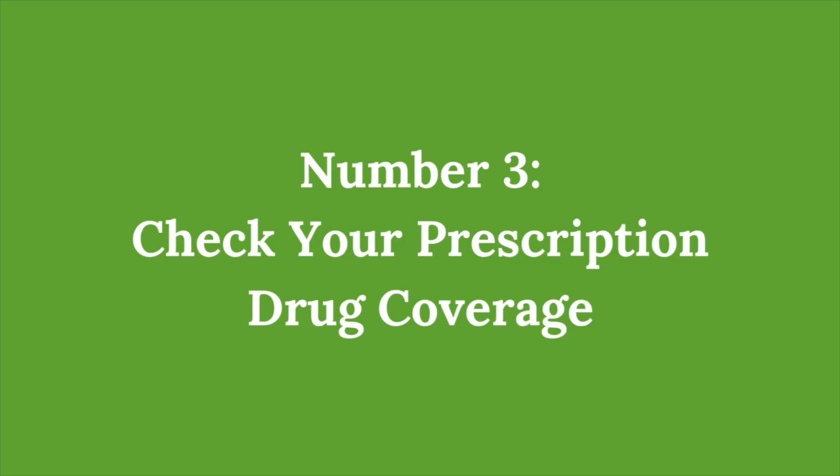Number three: check your prescription drug coverage. Whether you have a standalone Part D plan or a Medicare Advantage plan with drug coverage, it's essential to review how your medications are covered. Formularies — the list of covered drugs — can change from year to year, so make sure your prescriptions will still be covered. If your current plan no longer covers your medications or the costs are higher, this might be a good time to switch to a plan that better fits your prescription needs.